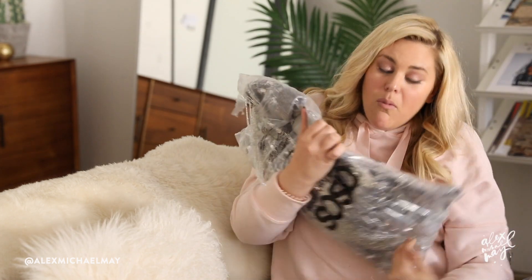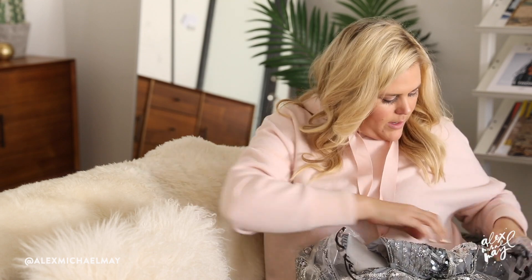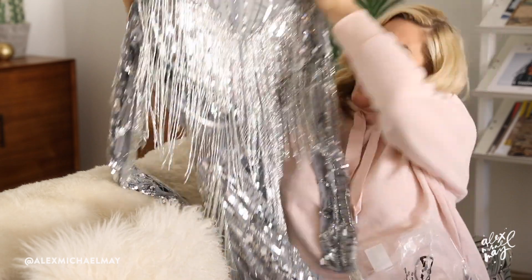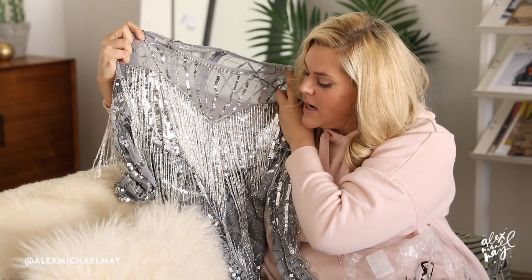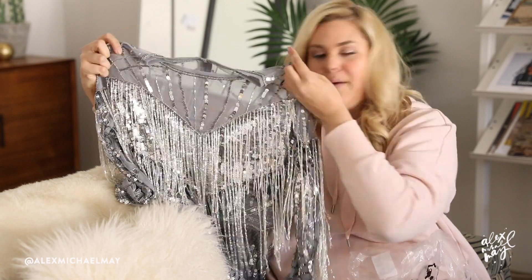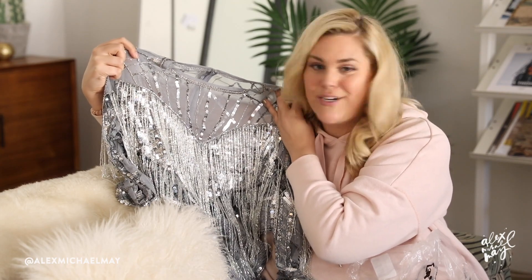Oh my gosh, it weighs more than a newborn infant — I'd venture to say twins. It's a lot! I see more beading — I don't even know how to get into this one, it's very delicate and special. This is insane, I can't wait to try this out. This is also a size 14. A lot of times straight sizing only goes up to 14, but I'd say a standard size 16, or even an 18 if you're a little small on the bottom, can still fit into an ASOS straight size 14.